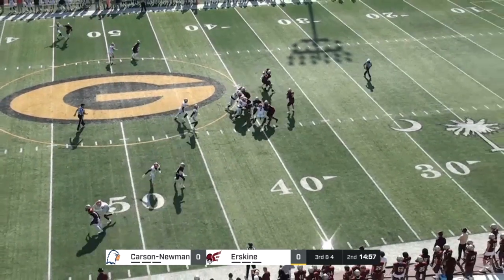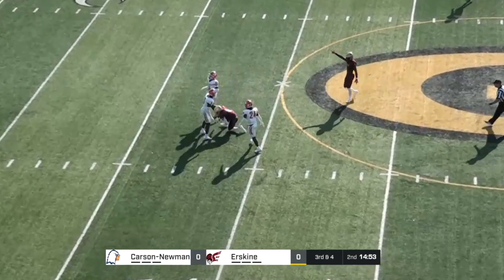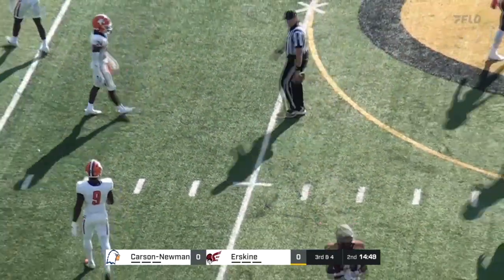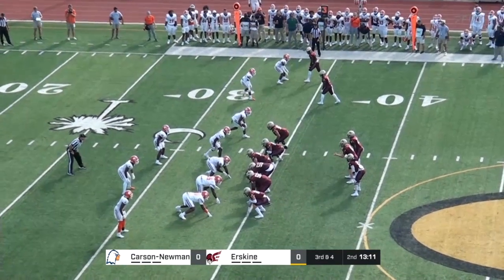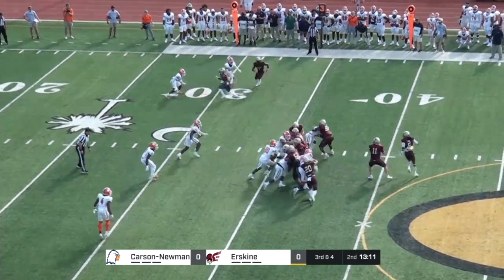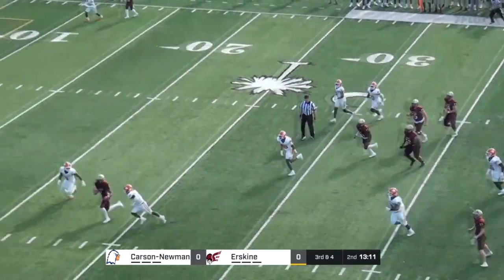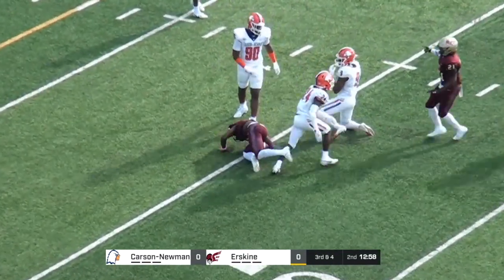Pender drops back, looking over the middle, and the catch is made. That's Ja Isaiah, redshirt sophomore from Longs, South Carolina, just his second catch of the season. He's got a size advantage against every single Carson-Newman corner. Pender immediately put under pressure, scrolls out, keeps his eyes on the field, finds Moore on the little slant route, and Moore picks up another first down.